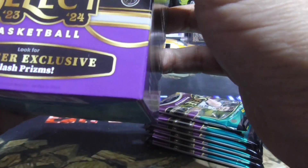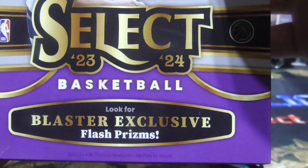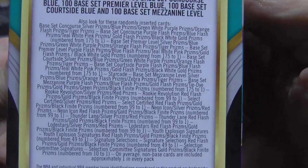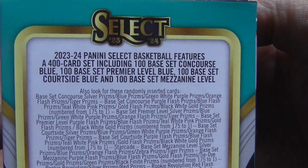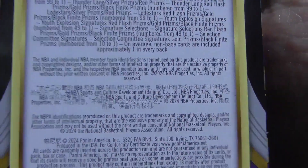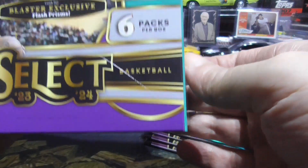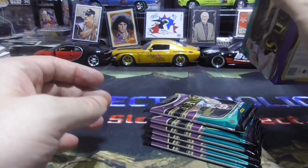Look for Blaster Exclusive Flash Prisms — 4 cards per pack, 6 packs per box. Alright, let's do this guys.